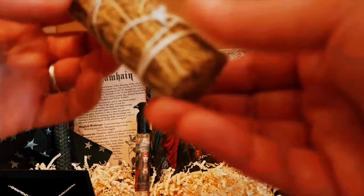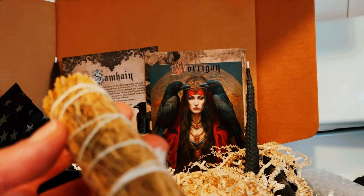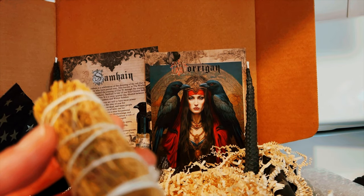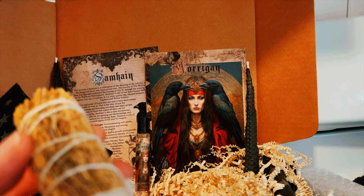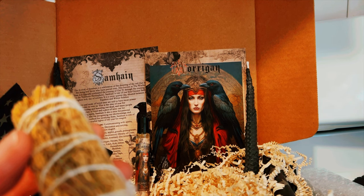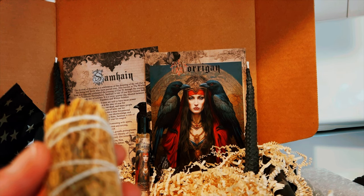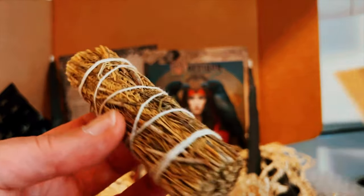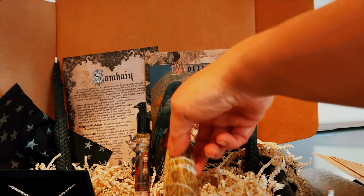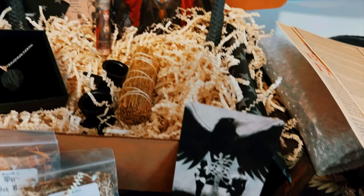We have an artemisia bundle — ethically sourced desert artemisia. This is to cleanse and to bring in wonderful energies. Smells lovely, very very nice.